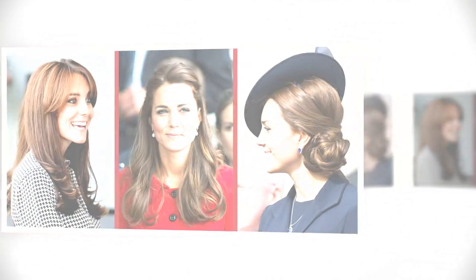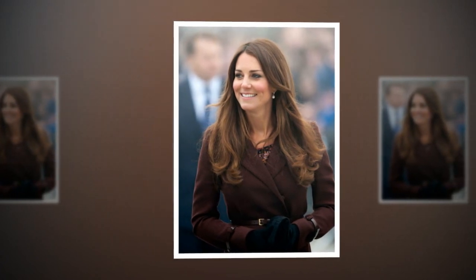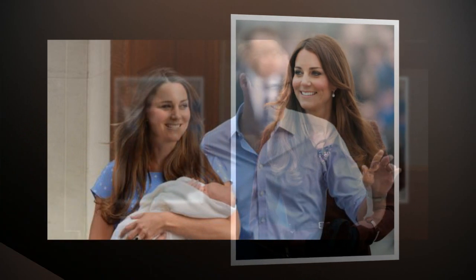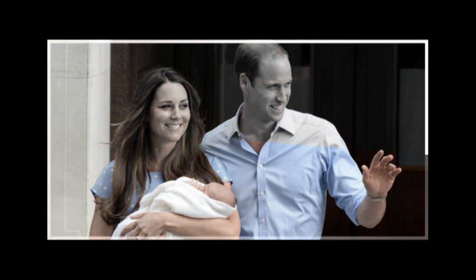When Kate and William stepped onto the steps of the Lindo Wing at St. Mary's Hospital three times to announce the births of their children, Kate's hair looked as though she definitely hadn't just given birth. Her hair stylist Amanda Cook Tyler has been styling the Royals for a long time, and she once posted a photo to Instagram of all of the products she was packing to take with her on a trip with the Royals.